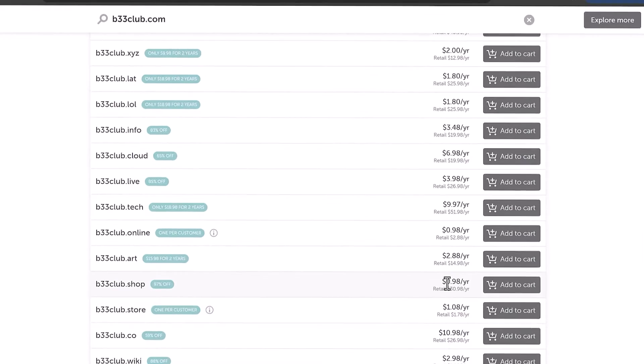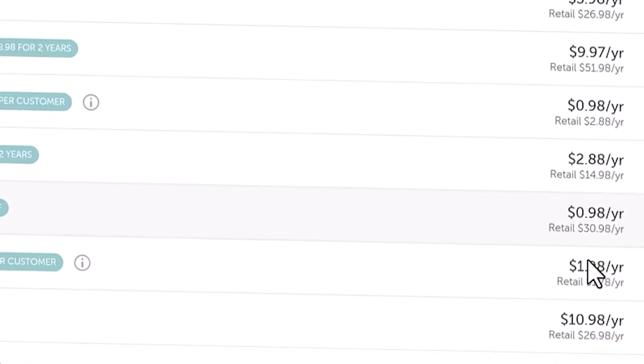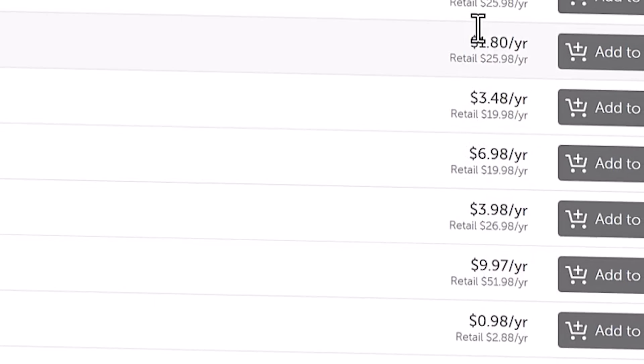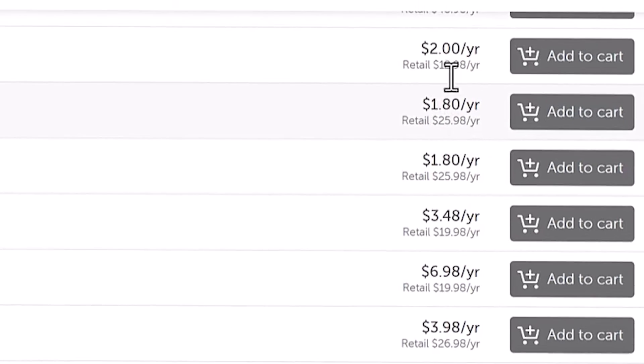You can see here that the domain is $0.98, $1.08, $0.80, $1.80, $1.80, $2. These websites sell domains for around $1 — slightly higher, slightly lower — but it depends on the domain name you choose and the domain extension.